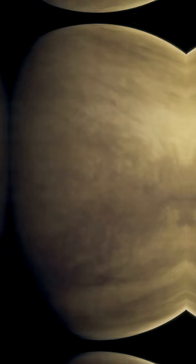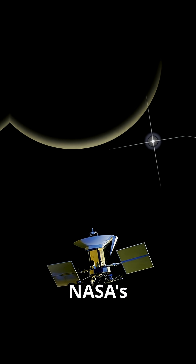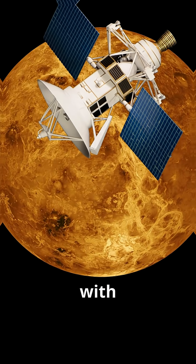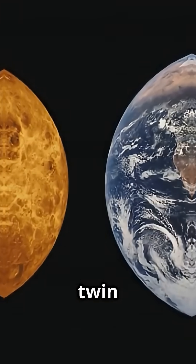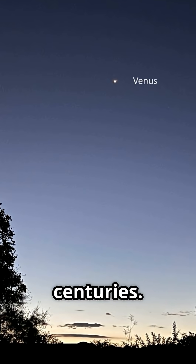If you're a fan of space mysteries, Venus is the ultimate riddle. But in 1989, NASA's Magellan set out to solve it with radar and a whole lot of guts. Venus, Earth's so-called twin, was a blurry enigma for centuries.